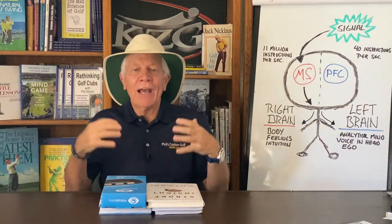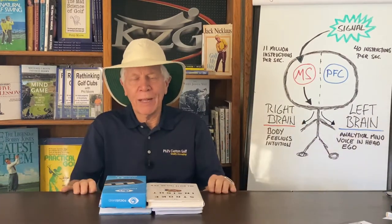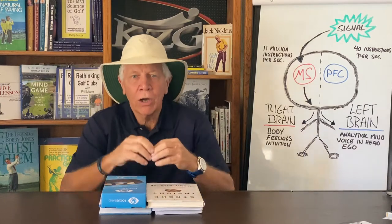In recent years, there's been a lot of discoveries and insights about how to think effectively on the golf course. I'm not just talking about sports psychology — that's been around forever — but I'm talking about brain physiology. Really, how do you most effectively use your brain when playing golf?